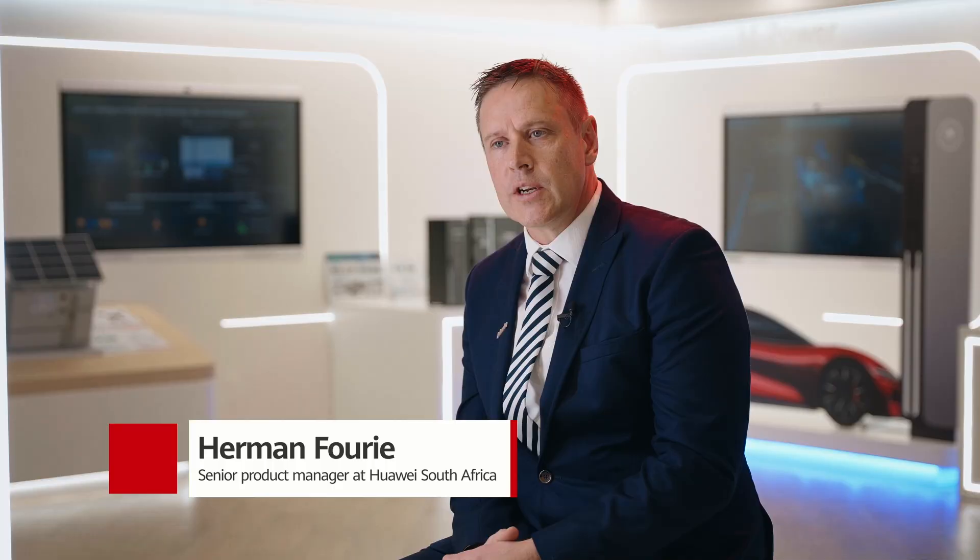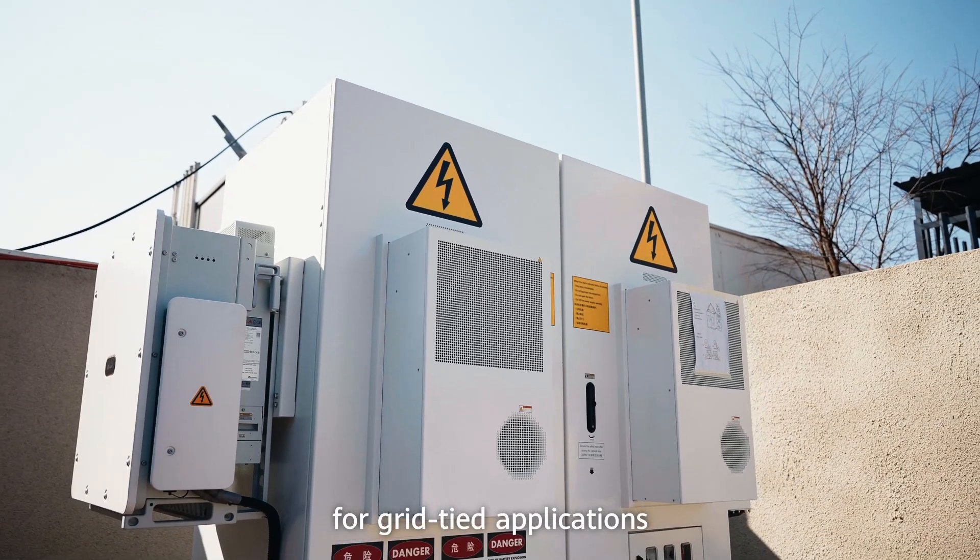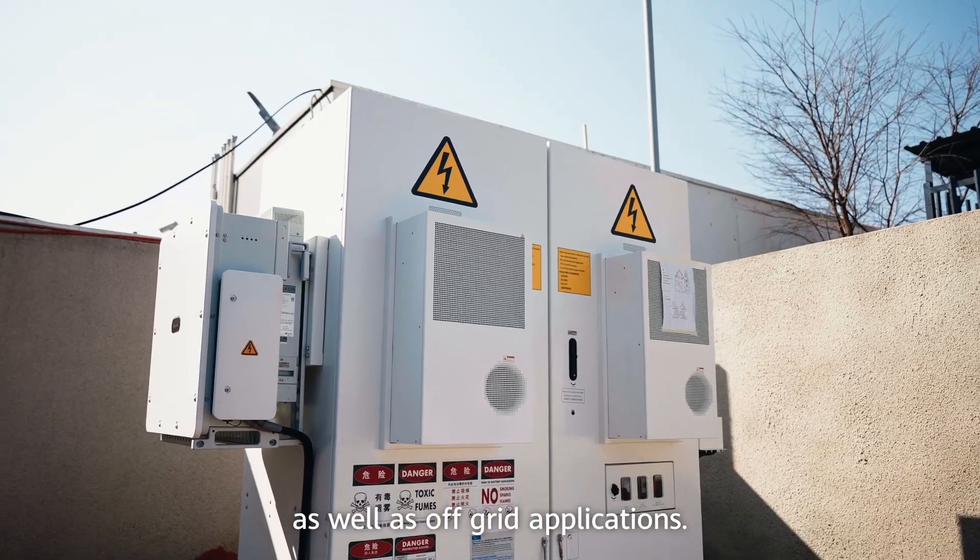The Luna 200 kilowatt hour energy storage solution is the ultimate product for grid-tied applications as well as off-grid applications.